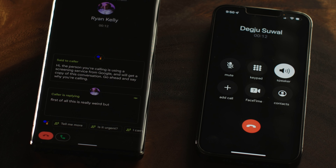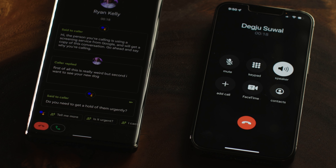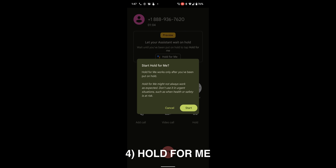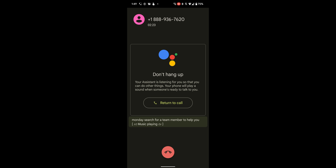The call screen feature feels really weird but effective — here's a live demo where a caller says they really want to see the new dog, and the assistant asks if they need to get a hold of us urgently. The hold for me feature has also been very handy instead of staying on hold for a while. This has been especially useful lately as every company seems to have longer than usual wait times.